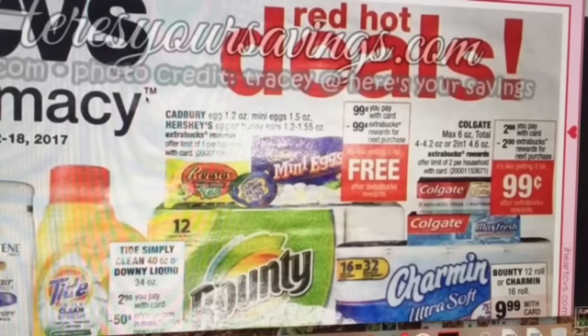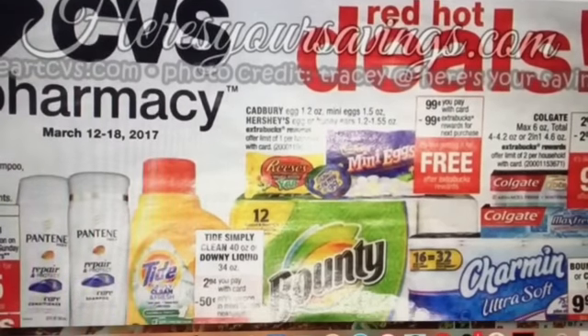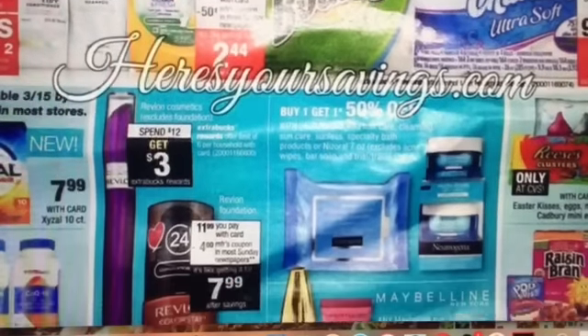Last week in my preview video for inserts, I told you those Colgate coupons were going to make for additional freebies throughout the next weeks until they expire. Here again is another deal — select Colgate toothpastes are on sale for $2.99, and when you buy one you get a $2 extra buck, so it's like getting it for 99 cents. But we have those $2 off coupons, with a limit of two, so on each one it ends up being a $1.01 moneymaker. That's a great opportunity to get extra toothpaste. Those coupons are in the 3/5 Smart Source.